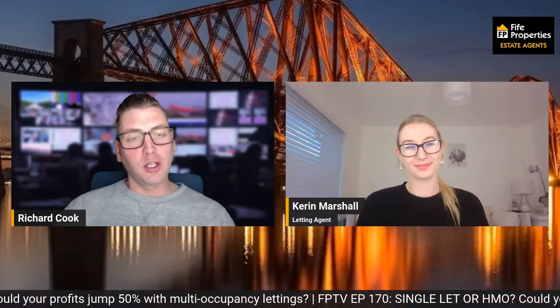Just touching on HMOs at Cairn — we don't deal with HMOs; we are solely long-term residential lets. But it can be quite lucrative, especially in areas where there are students. An HMO is defined as a residential property let to three or more adults. Here in Scotland we've got the private residential tenancy, and you can only have two adults on that — if there's three or more, it obviously becomes an HMO. Three or more adults who rent a room individually share toilet, bathroom, and kitchen facilities.